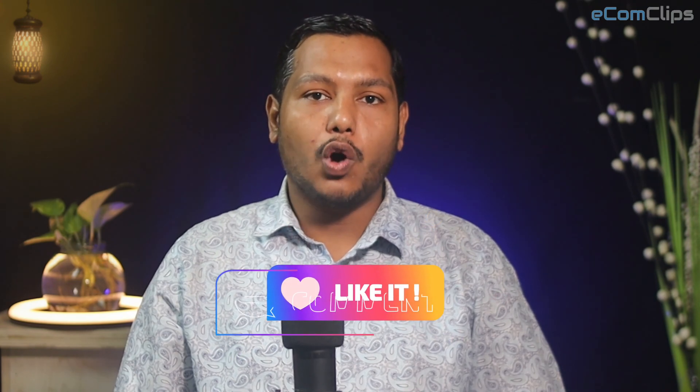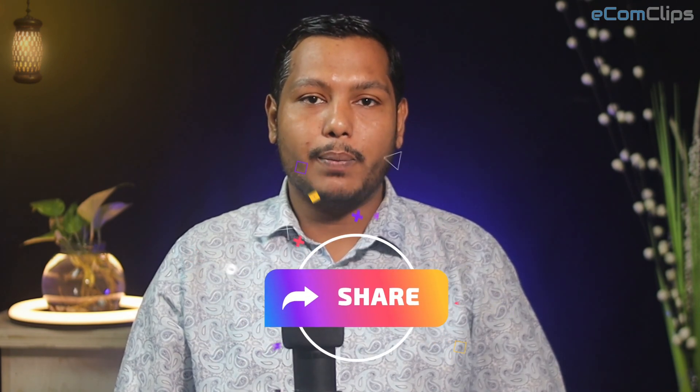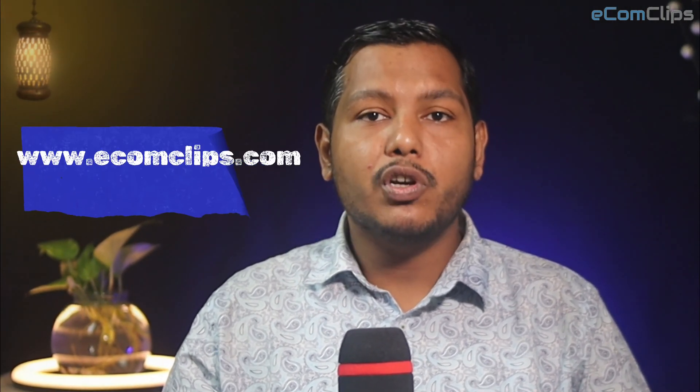So that's all for today. We hope you enjoyed this video. If so, please don't forget to like, comment, and share this video to help others. To know more about us, please visit our website at www.ecomclips.com. See you soon in the next video. Till then, stay safe.